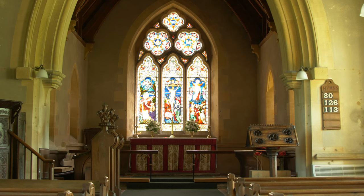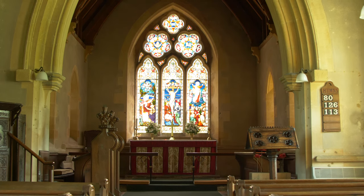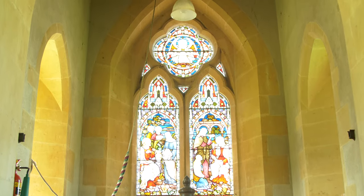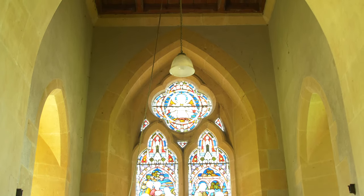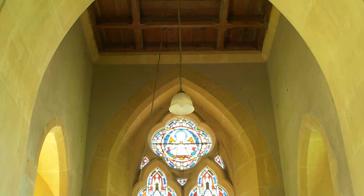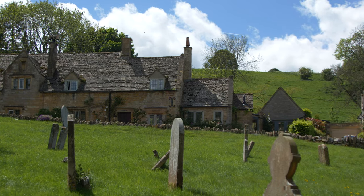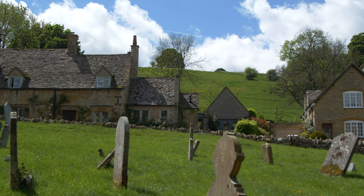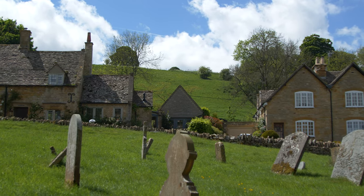The stained glass, mostly if not all in memory of the Marshall family, is very good for the period. Apart from the east window, it's mostly by Frederick Preeti, a Victorian architect who very unusually for the time designed and made his own stained glass. We've come across him recently in Gloucester Cathedral. There's also a good war memorial cross in the south-east corner by F.L. Griggs. And if you're lucky enough to be here when the bell is being rung, you can revel in the fact that it was cast as early as 1350.